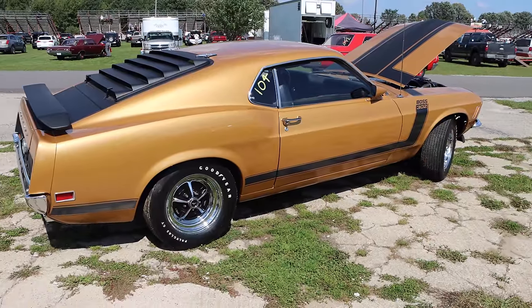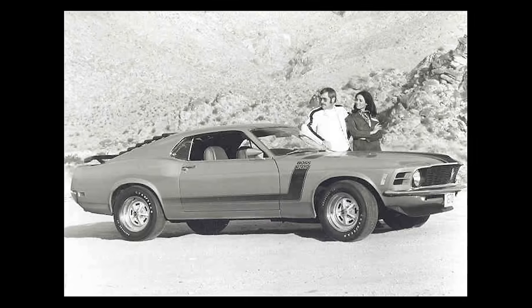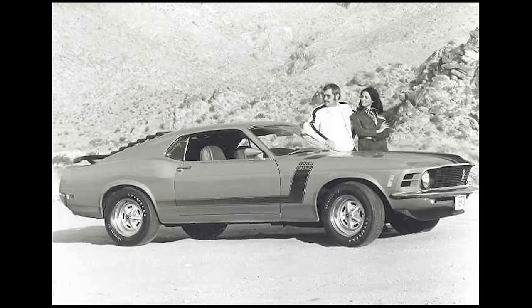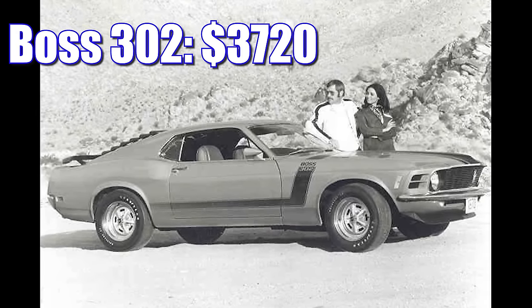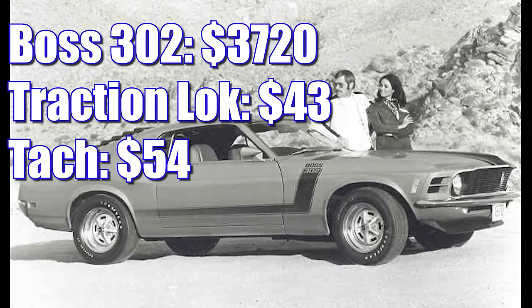This Mustang's fairly lightweight — with driver, 3,476 pounds. The Boss 302 was a decent value in 1970, starting out at $3,720. The traction lock rear was another $443, and if you wanted a tach, that was $54.